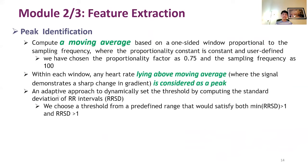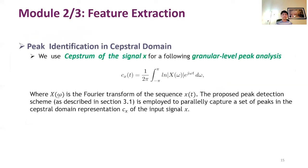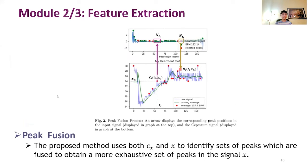From the filtered signal, we compute a moving average based on a one-sided window. Any heart rate lying above this threshold is considered a peak. We then convert our filtered signal into the spectral domain and follow it up with granular-level peak analysis. To prevent duplication of peaks, we only choose one prominent peak within a close neighborhood.